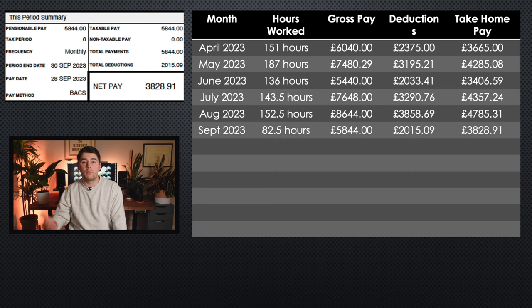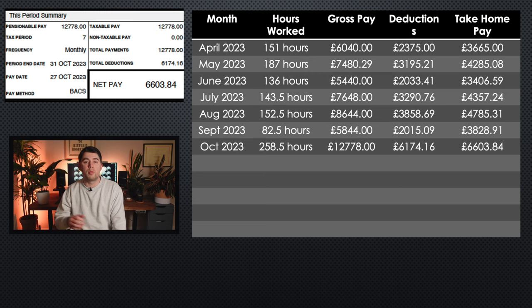In September I didn't work very much at all — I worked 82.5 hours, I earned £5,844, my deductions were £2,015.09, and my take home pay was £3,828.91. Then on to October, which was the month I worked the most compared to any other month in the year. I also got paid more for some shifts because they were at short notice. I worked 258.5 hours, I got paid £12,778, my deductions were £6,174.16, and my take home pay was £6,603.84. Almost half my wage was taken off for deductions, which includes pay as you earn tax, national insurance, and both of my student loans.